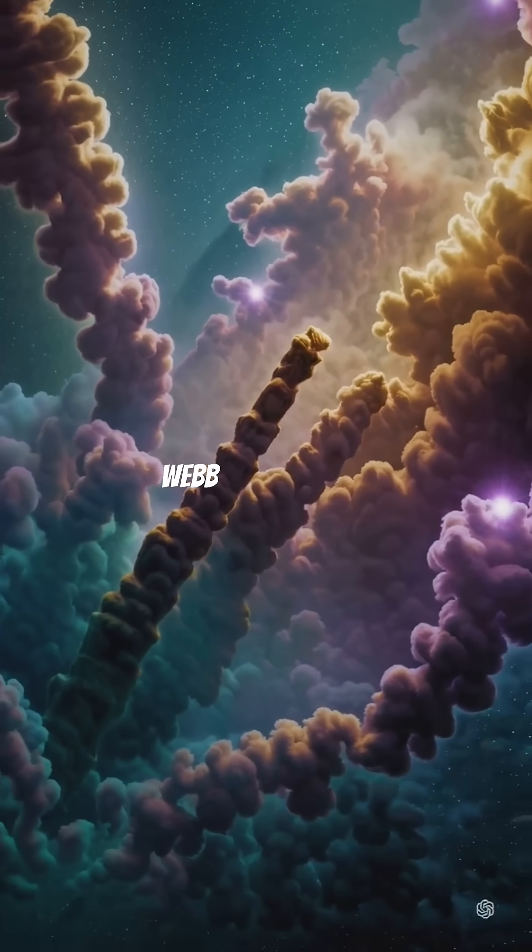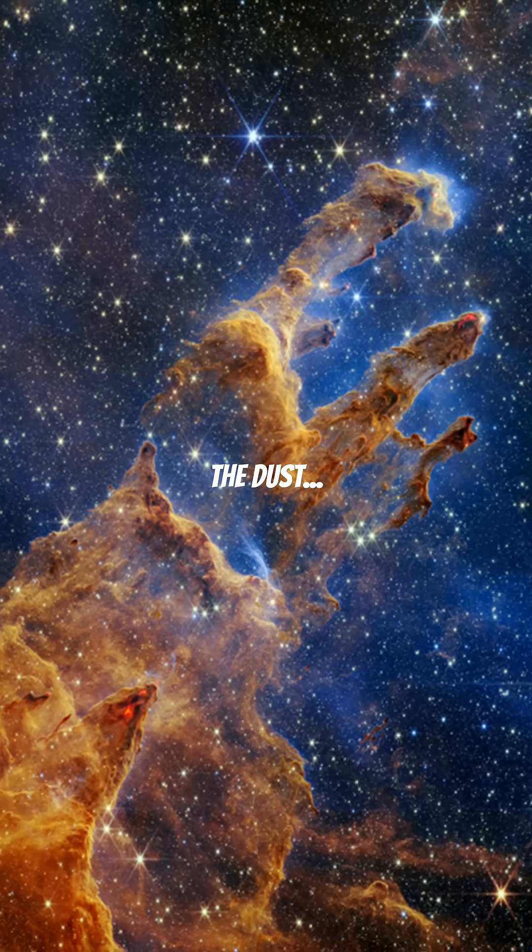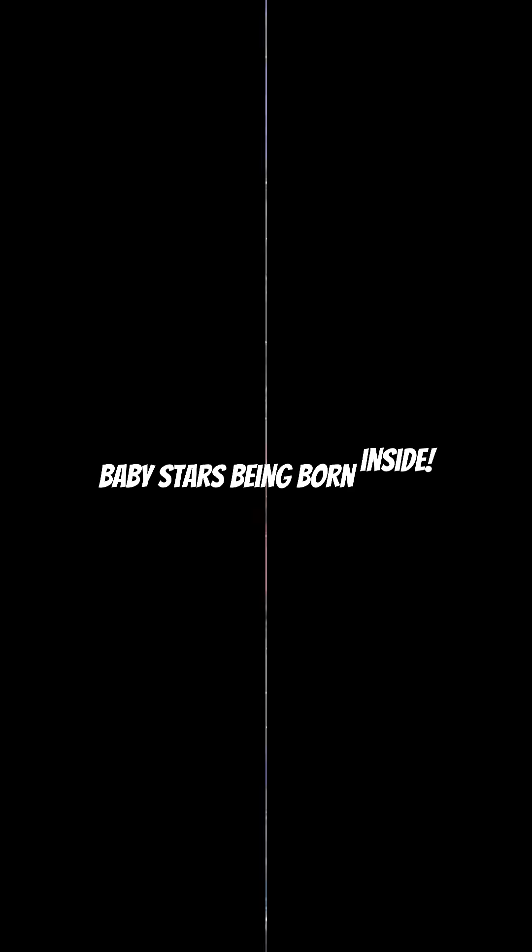Hubble versus Webb: Hubble sees glowing gas at thousands of degrees, while Webb peeks through the dust, revealing hidden baby stars being born inside.